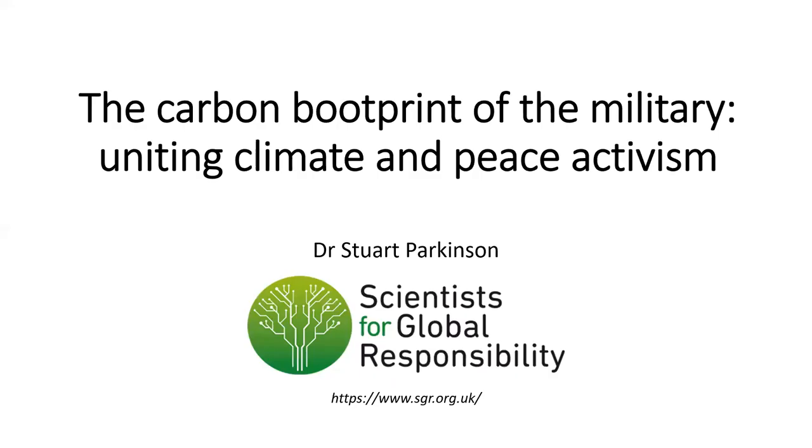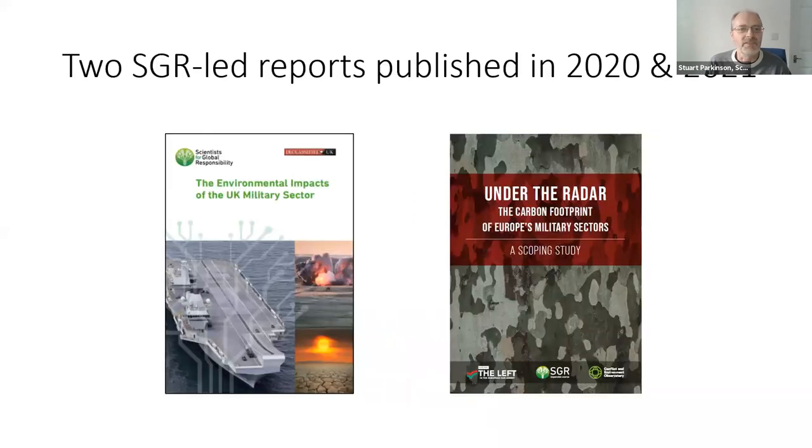I'm going to talk about the carbon footprint of the military and how we pull together both scientific research and activism in the areas of climate and peace. I'll go fairly quickly, but we can discuss these things in the chat afterwards. I'm going to be using some of the research we published in two reports over the past year or so, one looking at the carbon footprint and other environmental impacts of the UK sector, and one looking at the EU's military carbon footprint.